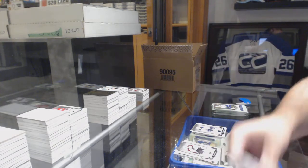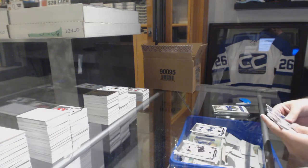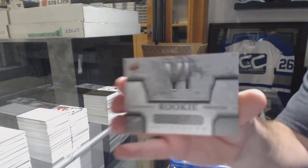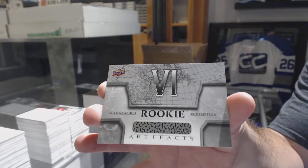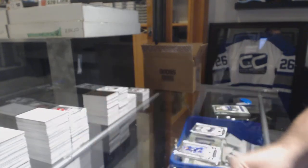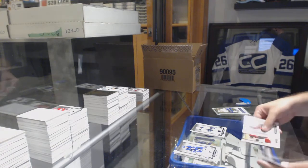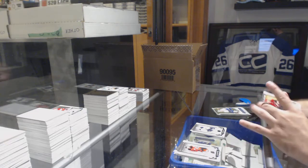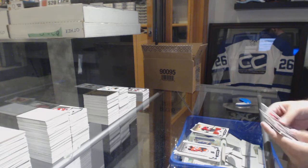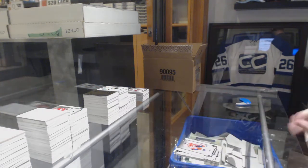Wild Card rookie redemption. Autograph rookie redemption, card number six. We've got a dual jersey to 125 of Clayton Keller for the Coyotes. Mikko Rantanen, 299 for the Avalanche.